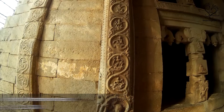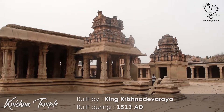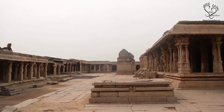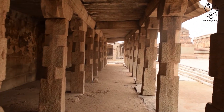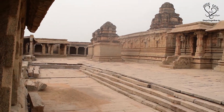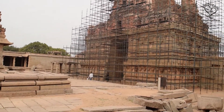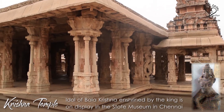Krishna Temple was built by King Krishnadevaraya in 1513 A.D. to celebrate the conquest of the Eastern Kingdom of Udayagiri, which is Orissa at present. It is believed that he brought back with him an idol of Balakrishna, which was enshrined in this temple. Currently, the idol is on display in the State Museum in Chennai.